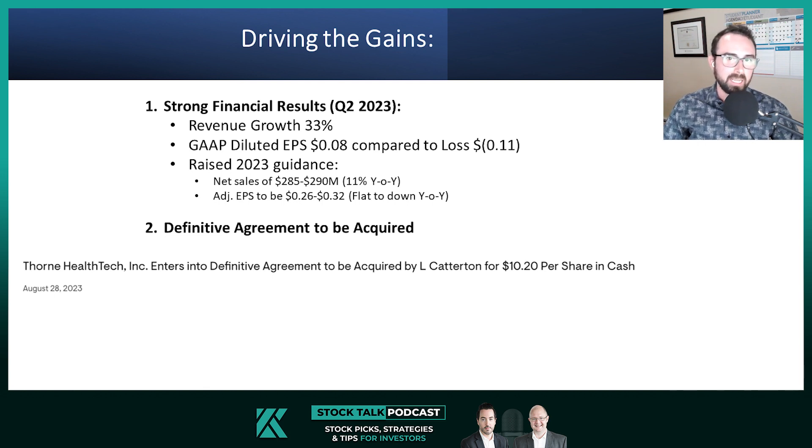Driving the increase is, number one, the company's strong financial results from Q2 of 2023, where revenue was up 33% year over year. GAAP diluted EPS was 8 cents compared to a loss of 11 cents for the same quarter last year. They also raised the midpoint of full year 2023 guidance for net sales to $285–$290 million, which is about an 11% increase from 2022. They also raised their full year 2023 guidance range for adjusted EPS to about 26 cents to 32 cents, which would be down to flat year over year.